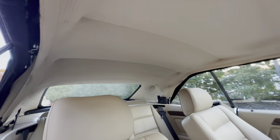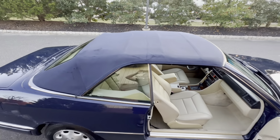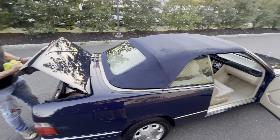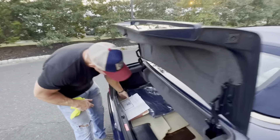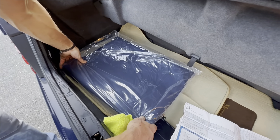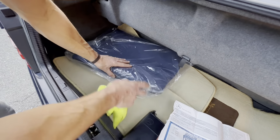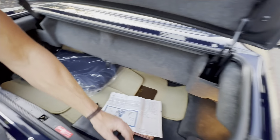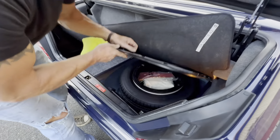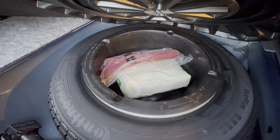Noting that the soft top is not in as pristine condition as the rest of the car, we went ahead and purchased a brand new soft top from GAHH. It will be up to the new owner whether to install it, but it comes along with the sale. While in here — here's the original spare, the original tools still in the plastic, and the first aid kit.